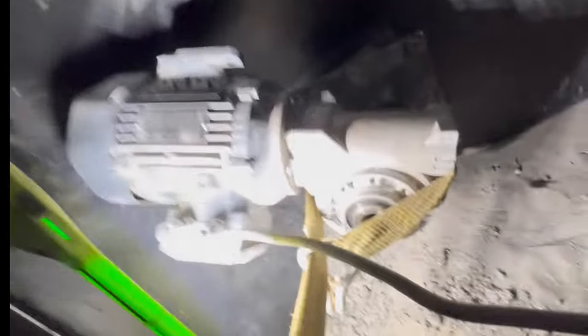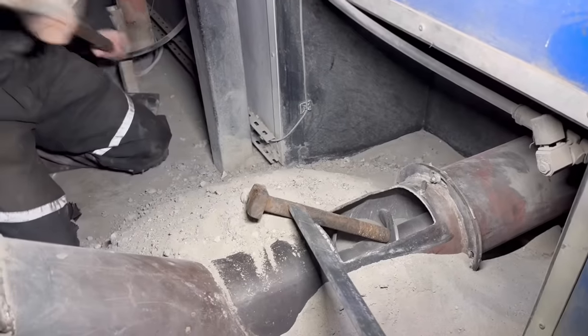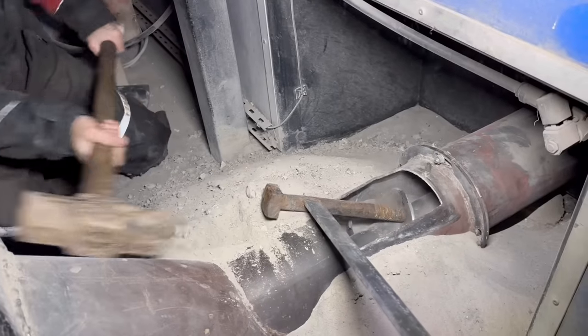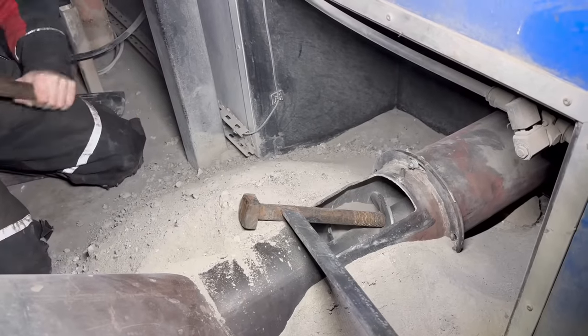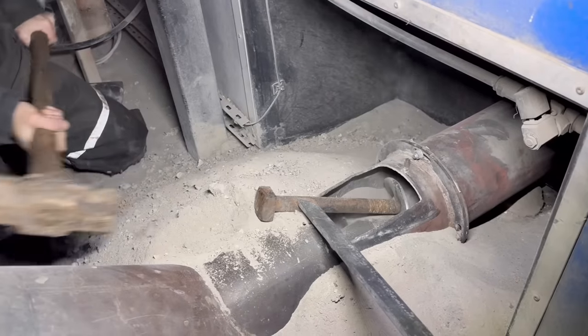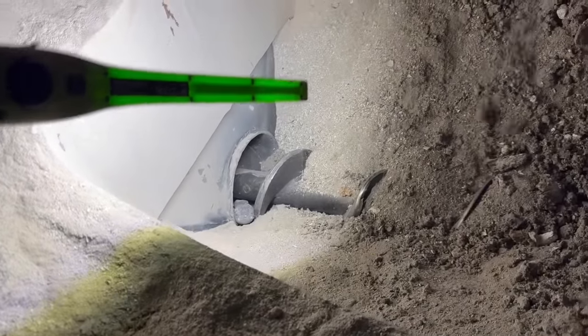Just under the boiler, this ash auger is completely jammed so I'm trying to ratchet strap it out. I'm going to try slamming it back while the ratchet strap's holding it. That's the problem - it's stuck. Whoa, hold on - it's a hammer. There we go. What a pain. That is the second one of them in as many weeks.